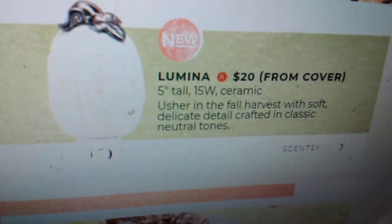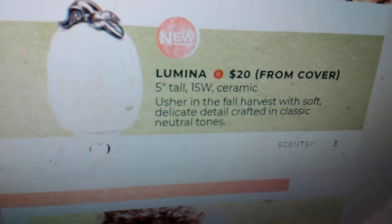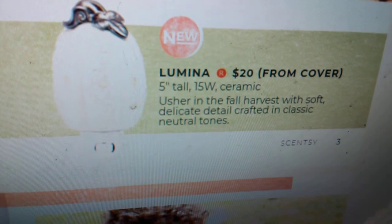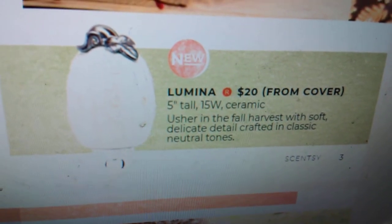You guys saw this one on the cover. If you guys remember, we had a Lumina full-size warmer — they made it into a mini warmer. It is so cute, $20, and it is ceramic. It says usher in the fall harvest with soft, delicate detail, crafted in classic neutral tones. It literally looks like the full-size Lumina warmer, just smaller.